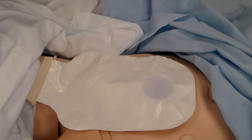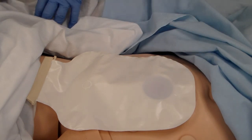After doing hand hygiene and putting on clean gloves, get your patient in a comfortable position for the colostomy change. This could be lying down, sitting up, or standing over the toilet.